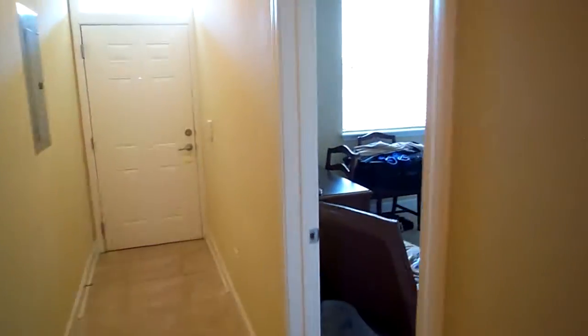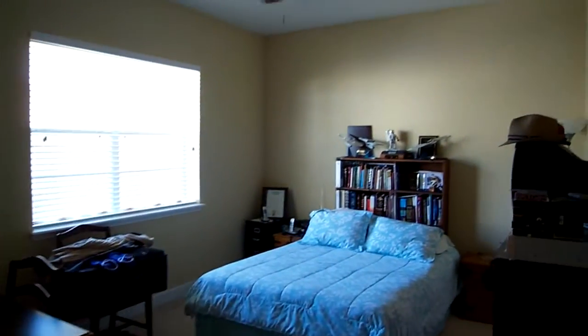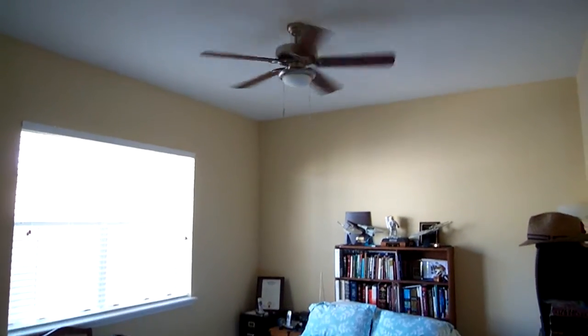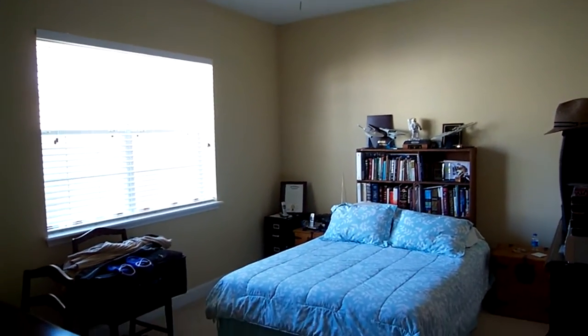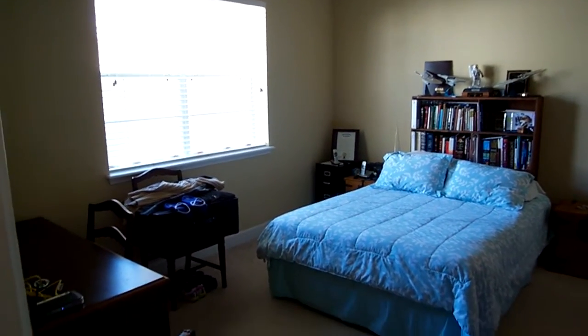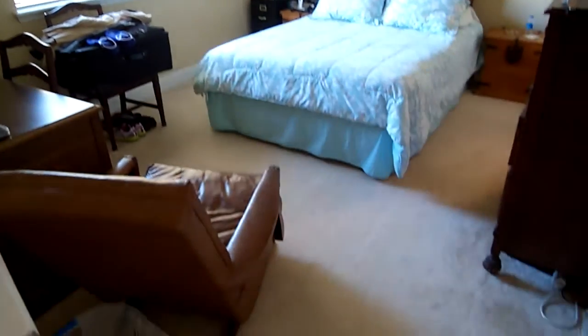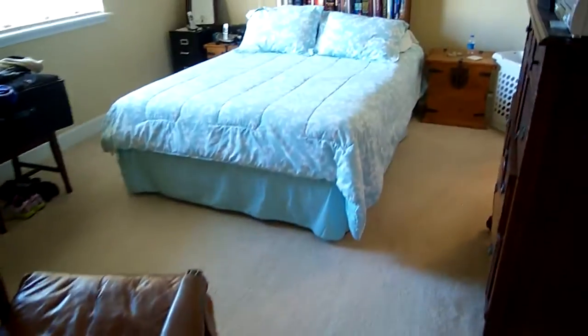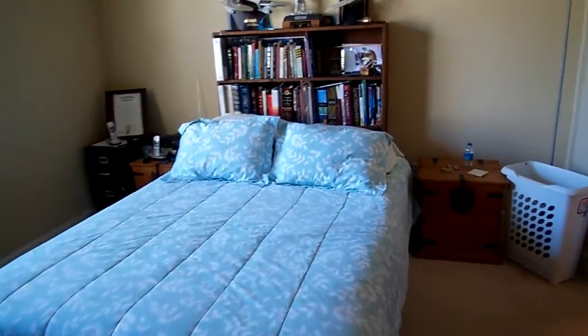Let's go over to the master bedroom, which is right back here. Ceiling fan up above, high ceilings, original neutral colors. And here you have the carpet in all the rooms, in all the bedrooms.